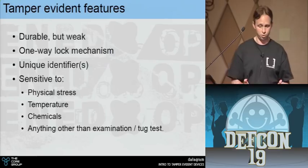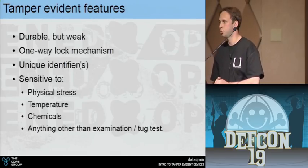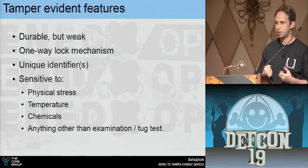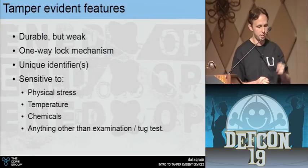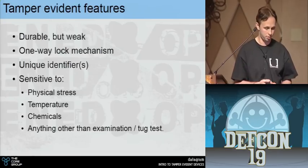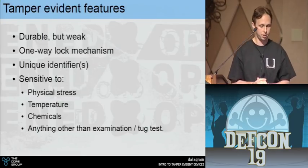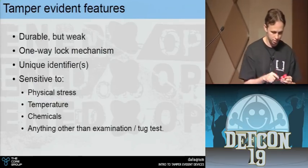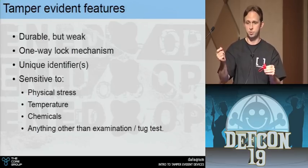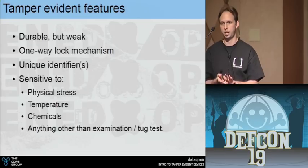What makes something tamper evident? Is a water bottle tamper evident? Is an envelope? They are, but are they designed to be? Something tamper evident should be durable but weak — it should not resist physical attacks. It should be a one-way lock mechanism; there are very few seals that are actually resealable because if it's resealable it's essentially a lock you can open given the right tools. Tamper seals usually have unique identifiers to prevent swapping and counterfeiting, and they should be sensitive to basically everything — temperature, chemicals — other than a normal tug test.